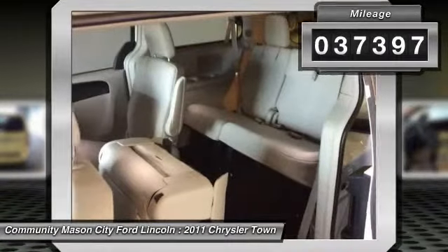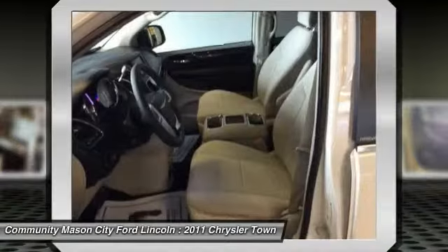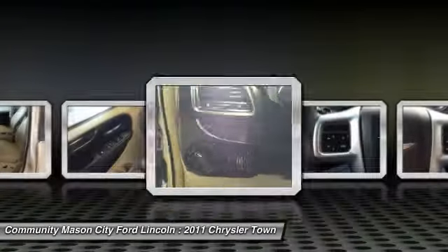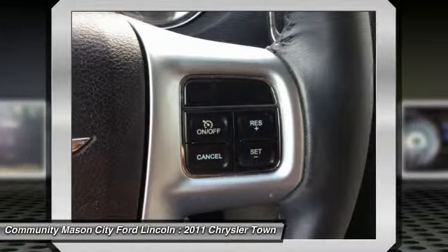Here are some of this vehicle's great options: 3rd row seat, backup camera, keyless entry, power liftgate, leather-wrapped steering wheel, driver lumbar, power steering, driver airbag, adjustable steering wheel, cruise control.